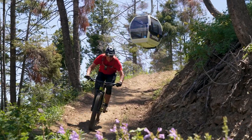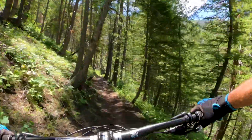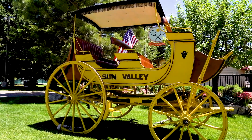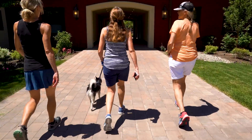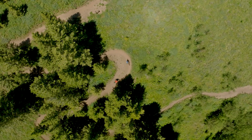Everyone talks about Sun Valley in the winter, but there's something special about Sun Valley in the summer. It's peaceful, it's beautiful, and it just has its own feel that makes you feel good when you're here. Nice long runs — you get a full day in and feel like you really did something. Just fantastic.